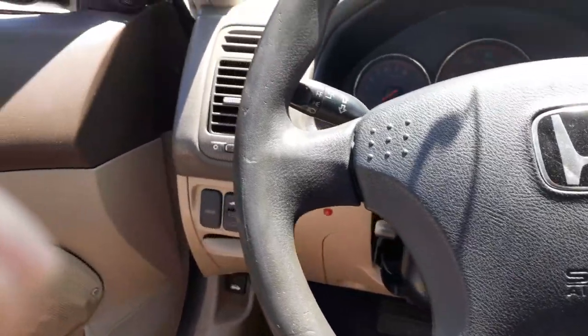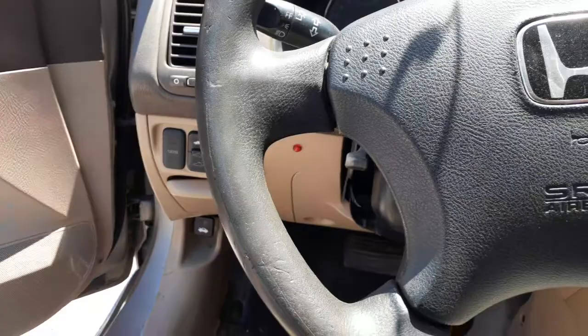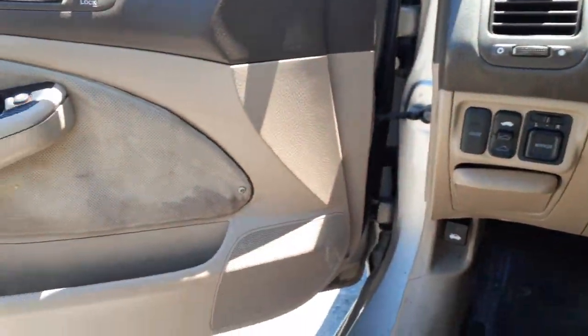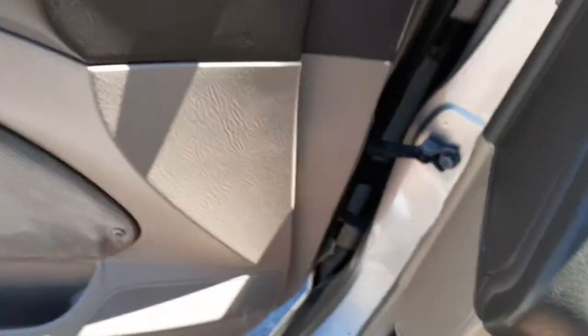It's got a good running motor in it — 1.7 VTEC. This is a US built car. Take a look at the rest of it outside.